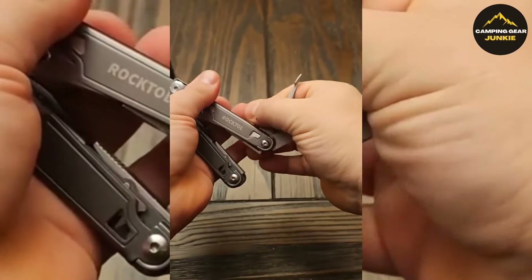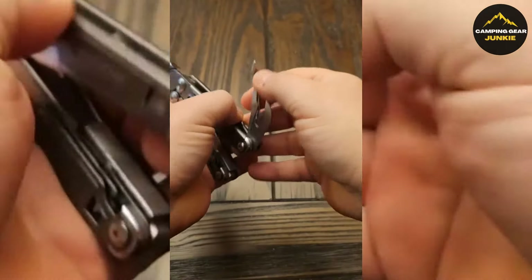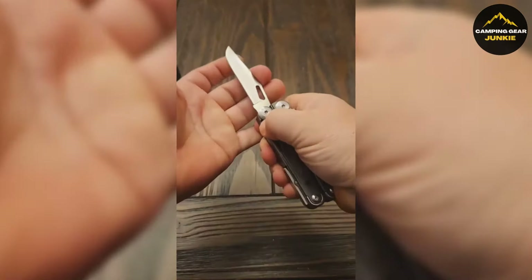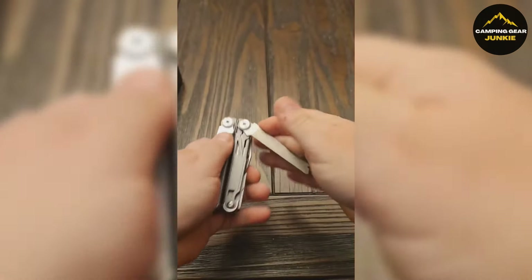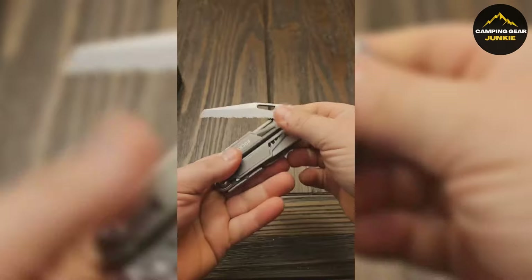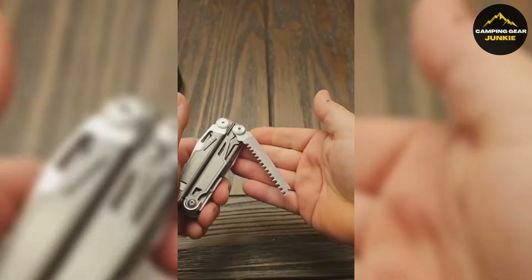Equip yourself with this versatile tool and effortlessly adapt to unexpected situations in the great outdoors. The Leatherman Garage Tool embodies your readiness to confront nature's challenges confidently. Trust in its practicality as it becomes your reliable partner, empowering you to explore the unknown fearlessly.